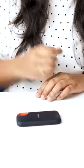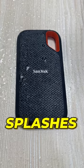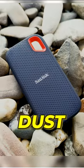There is drop protection from up to 2 meters height, and it is also shockproof. It also has water splash resistance with an IPX55 rating, and there is also dust resistance.